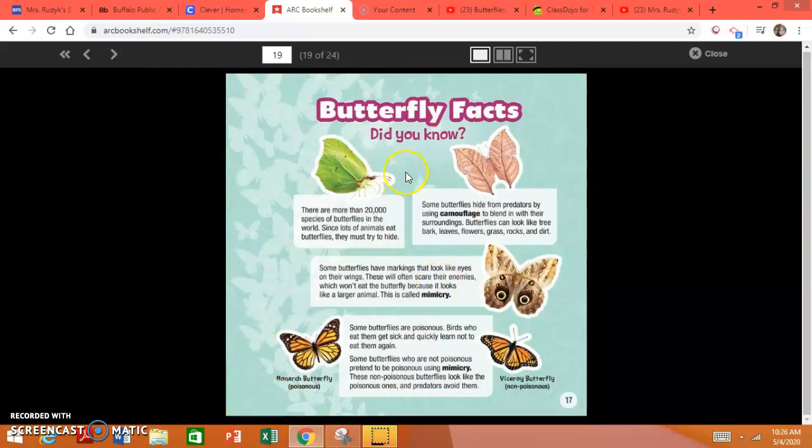Here are some butterfly facts. Did you know? There are more than 20,000 species of butterflies in the world. Since lots of animals eat butterflies, they must try to hide. Some butterflies hide from predators by using camouflage. Camouflage is a word that means to blend in with their surroundings.